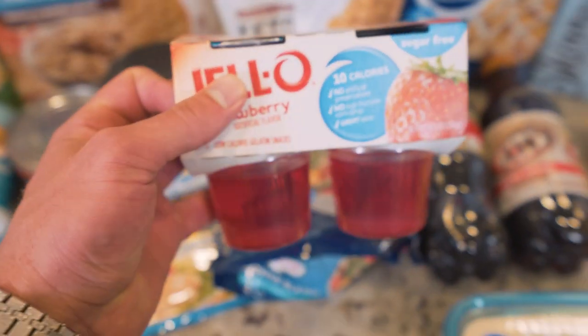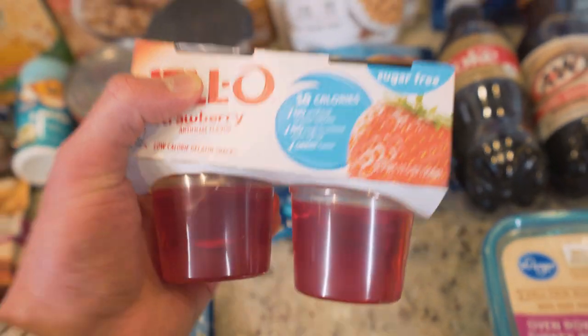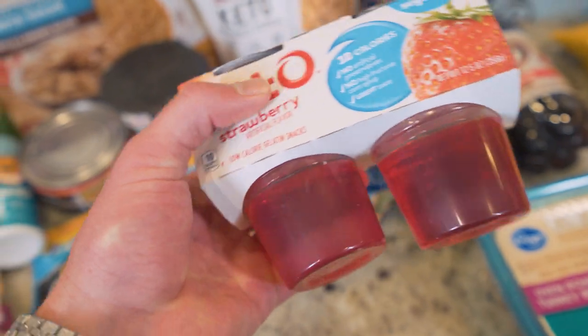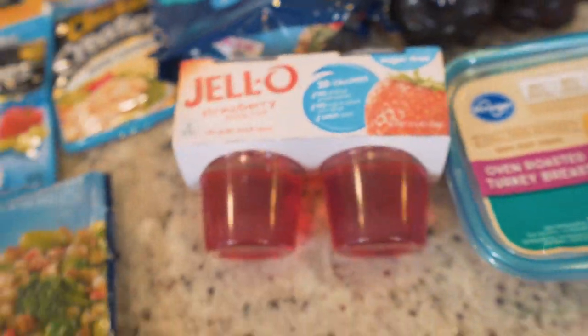Another great snack — sugar-free jello, only 10 calories in one of these cups. It's also high volume for the calories. You eat four of these, that's 40 calories. And literally the macros on it — it has one gram of protein per cup, so that's 40 calories and four grams of protein. Not the worst thing I've ever seen if a craving hits.